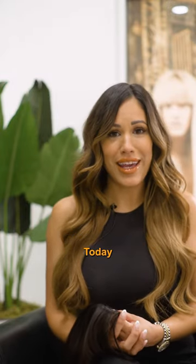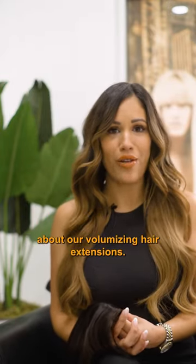Hi, I'm Krista from Monaco Salons. Today I'm really excited to talk to you guys about our volumizing hair extensions.